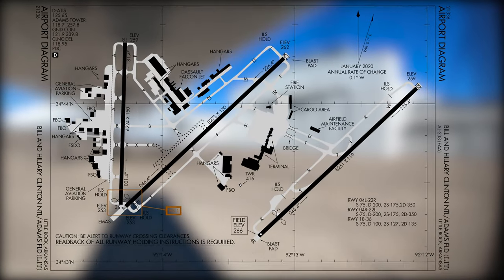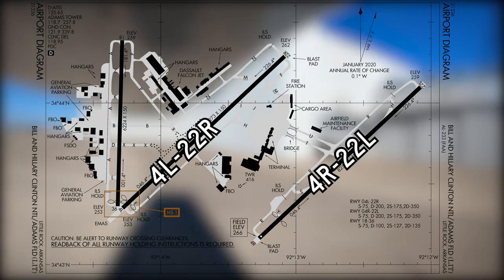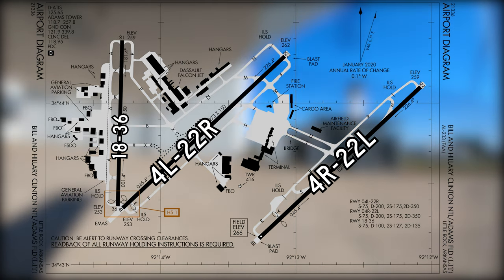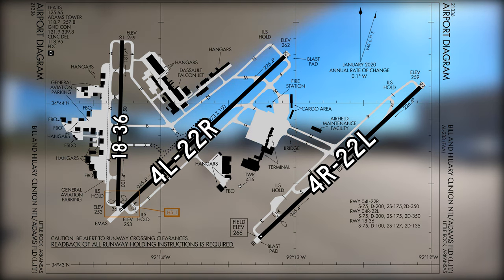The airport configuration consists of a set of parallel runways, 4L and 22R to left and right, and a non-intersecting runway 18-36. A complex taxiway system provides access to all terminals, ramps, and services located between the parallel runways, between runways 4L and 22R and 18-36, and west of runway 18-36.